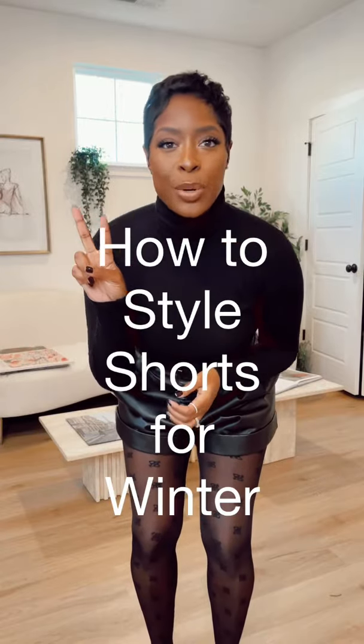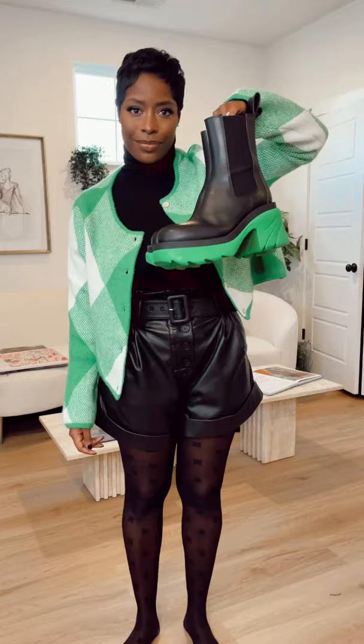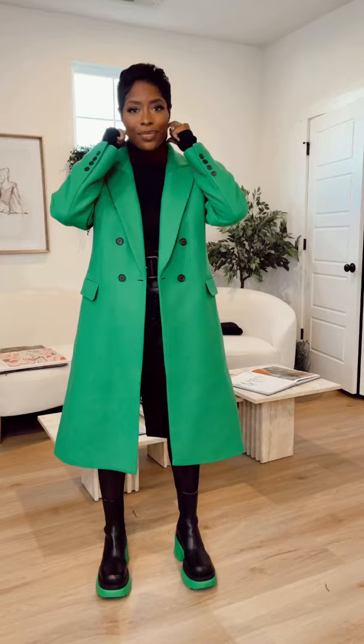I'm going to show you two ways to style shorts in the wintertime. For the first look, we're going casual — we're going to put a cardigan over our base layer. So we have a turtleneck, leather shorts, and of course tights to keep us warm, adding some chunky boots. This is our casual look and it's perfect for any day.